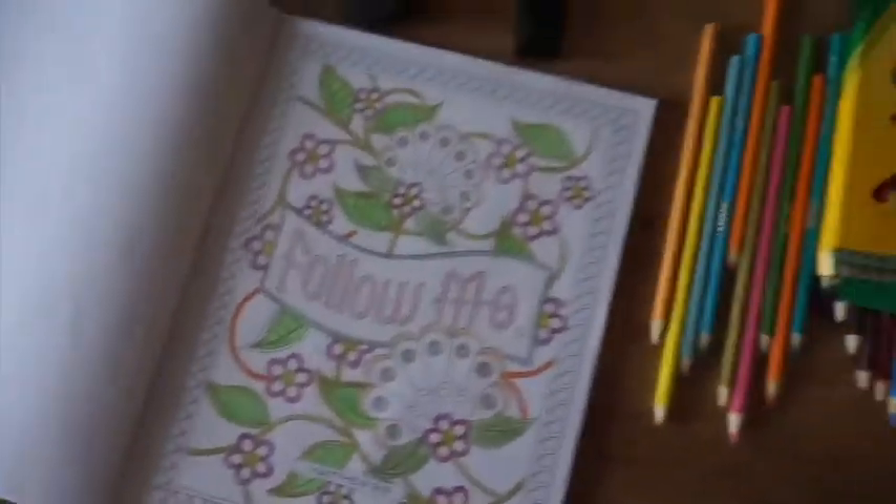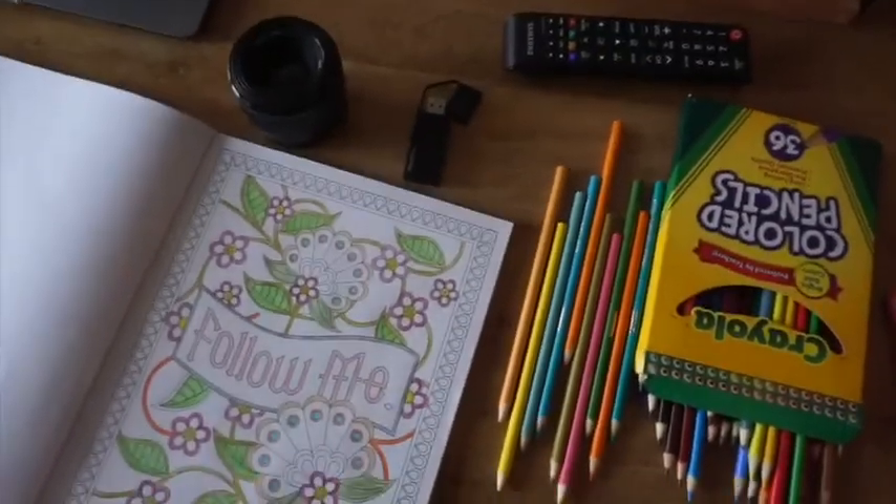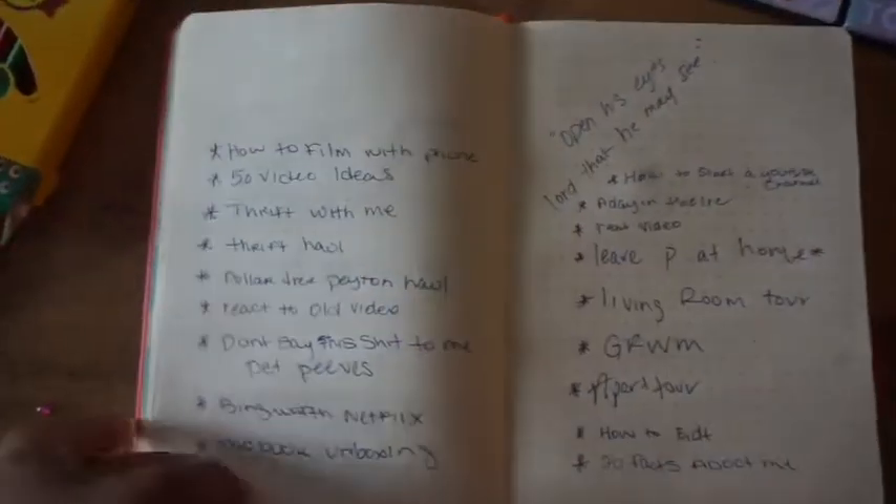On my table I have my laptop for editing. I tend to color here and there, so I have my colored pencils and my coloring book — I'm still on like page three, so many more pages to go. I also have some more editing equipment and my other lens for shooting.